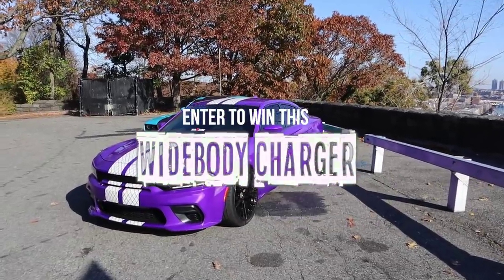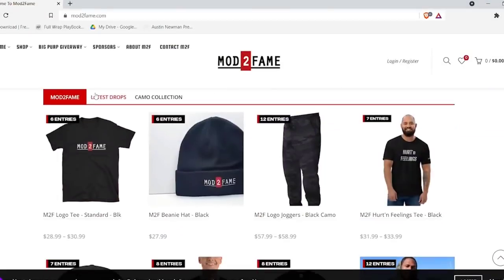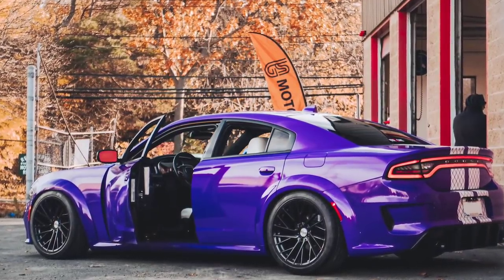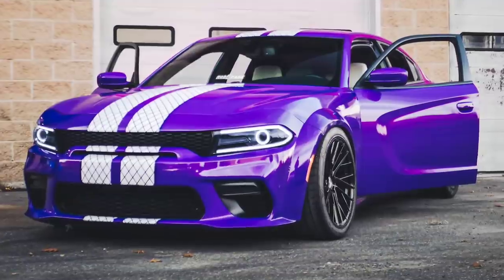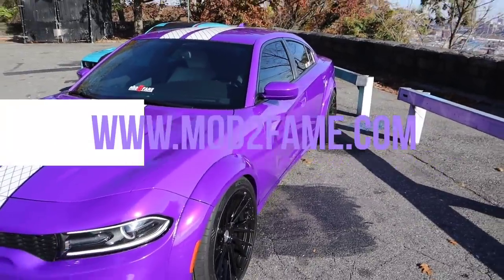You know what time it is — let's talk about the big Mod to Fame giveaway. Every five dollars spent on modtofame.com gets you an entry to win this wide-body Dodge Charger R/T. It's a Hemi 5.7, wide body, crazy purple, stars in the roof, white leather interior like a Tesla — it's amazing. Check out more pictures on modtofame.com, but in the meantime, back to the video.